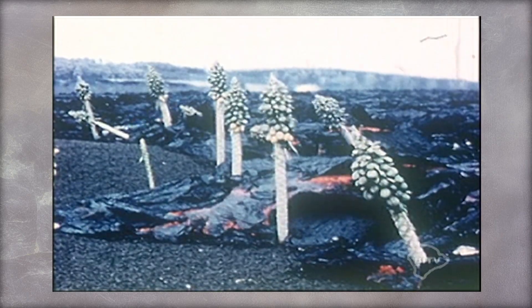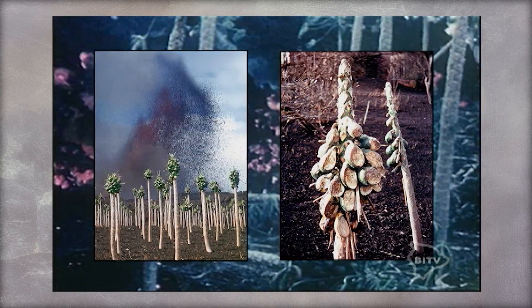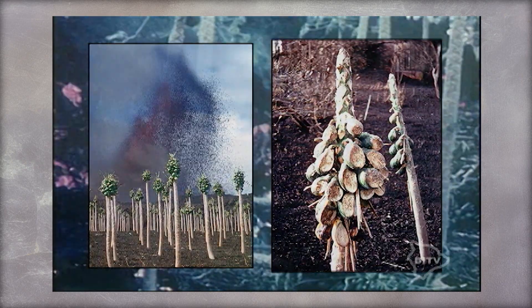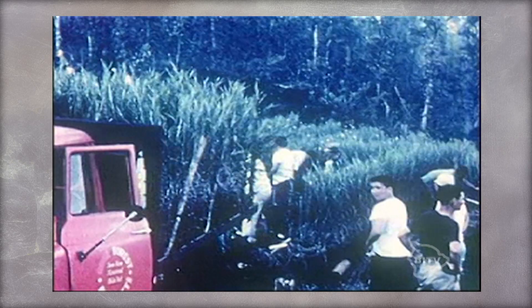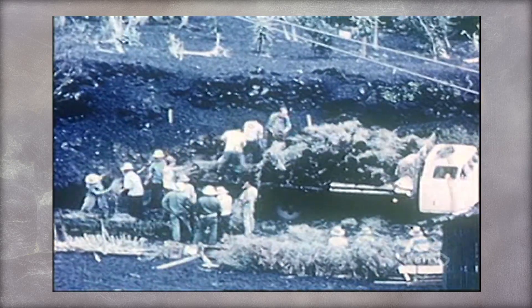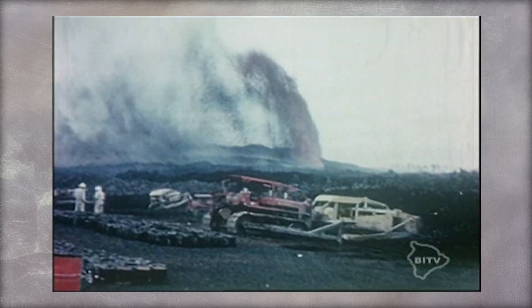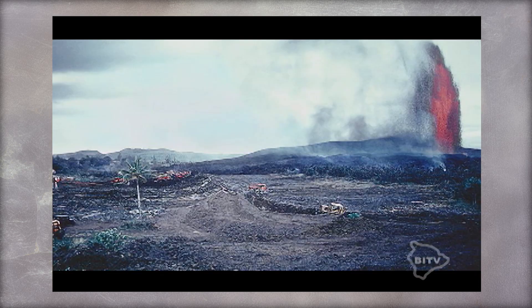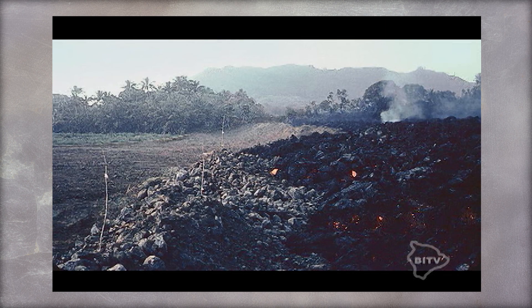Here are the before and afters of the papaya fields. These are the local orchid farmers saving their crops from the oncoming lava flow. Bulldozers built rock wall barricades hoping to alter the path of the flow, but eventually the lava plowed right through the walls.